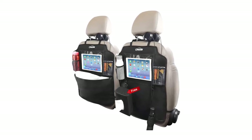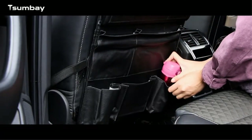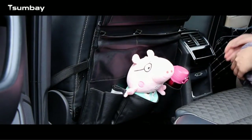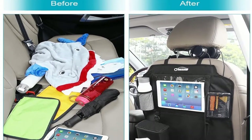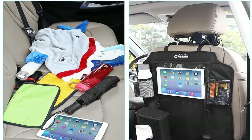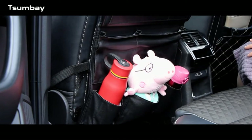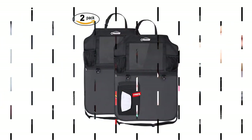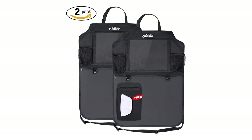Number three: the Passa kick mats car seat back protectors organizer two-pack. This offers car owners great value for money. Each set of pockets can be easily hung over the back of the front seats, providing backseat passengers a great way to keep things tidy, especially during long journeys. Each car pocket organizer features a clear tablet holder allowing devices to be used hands-free, which is more convenient for watching movies and TV shows and prevents the tablet from being dropped and damaged. The tablet pocket is paired with two elastic-topped pockets, a larger storage space below, and handy hooks. Passa has even included a free tissue dispenser that can be easily attached to one of the hooks.